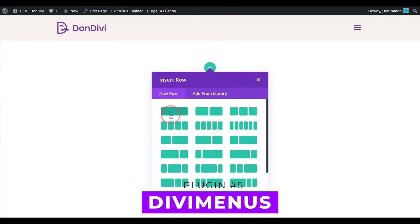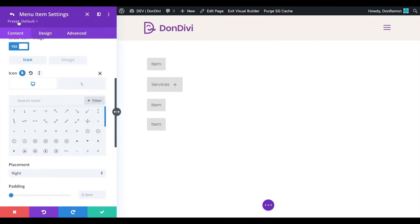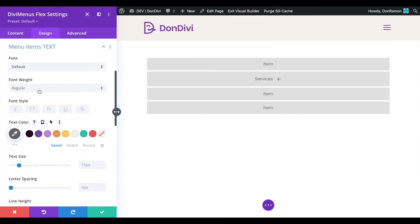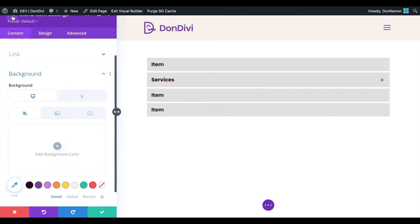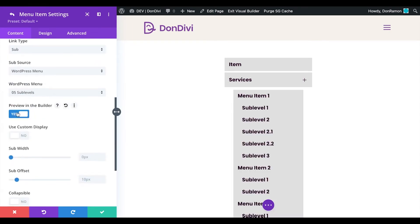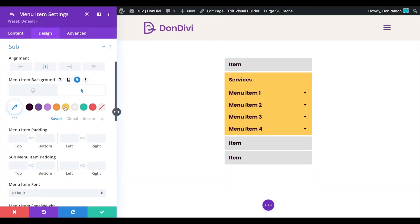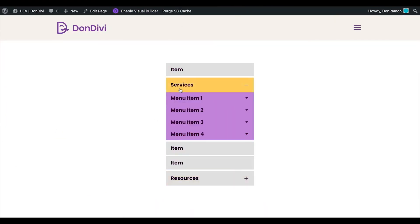And finally, number five: Divi Menus. Divi Menus is a powerful menu solution for Divi theme users. With over 4,000 purchases, it adds extra customization options to WordPress menus. Design creative menu displays using different shapes, modify attributes, and boost content engagement throughout your site. Prices start at $49 per year.